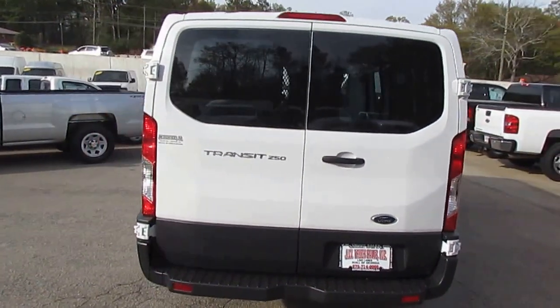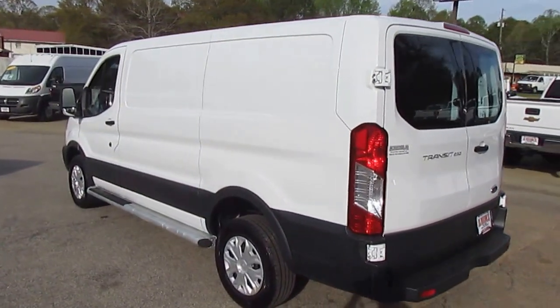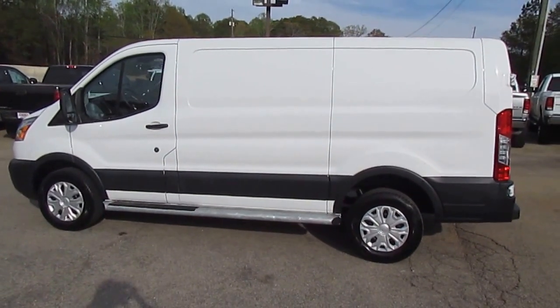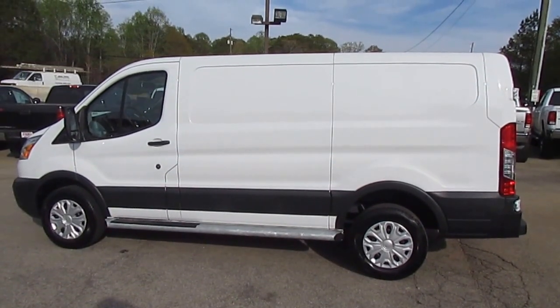And if you like what you see, if you're interested in this Transit or any of our other cargo vans, be sure to stop in at JW Truck Sales, 5000 Nelson Brogdon Boulevard in Sugar Hill, Georgia. Or come visit us on our website to check out our full inventory at jwtrucks.com. We'll see you next time.